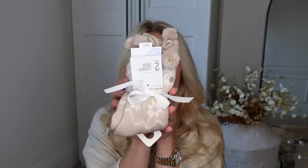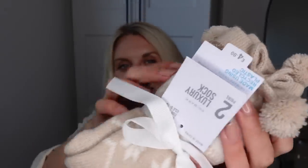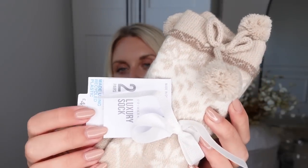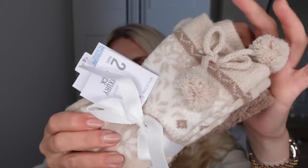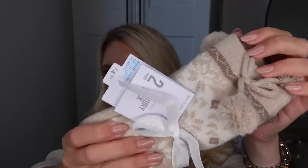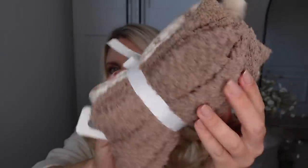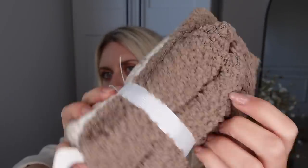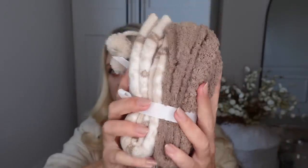Moving on, I've got these cozy socks — how adorable are these! They are very wintry and festive. £4 for a pack of two: you've got this pair with a little pom-pom detail and a really nice beige fair isle kind of print, and then these cozy brown ones, so kind of autumn into winter vibes.